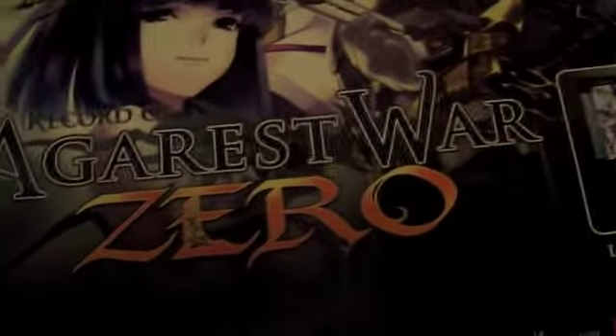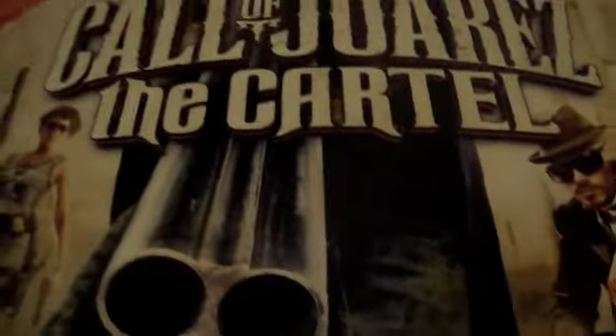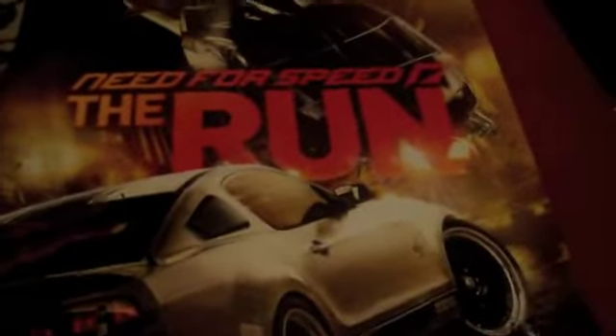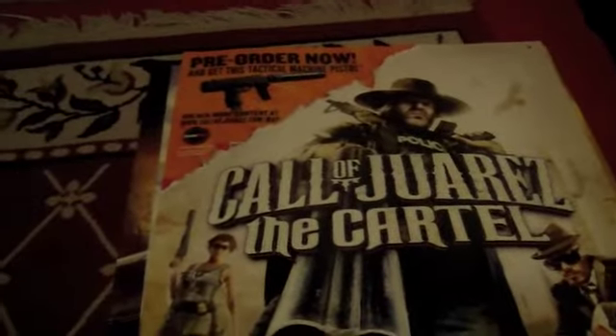Found — I don't know how to pronounce this — Record of Agarest War Zero. Pretty nice poster; looks like they have a pretty nice collector set coming out with this game. Got Call of Juarez: The Cartel, and Need for Speed: The Run — that's a pretty nice poster too. I didn't find many posters overall; I found a couple of sports ones, but the others I did find were ruined — crushed and bent — so I didn't keep those. Just kept the ones that were in good condition.